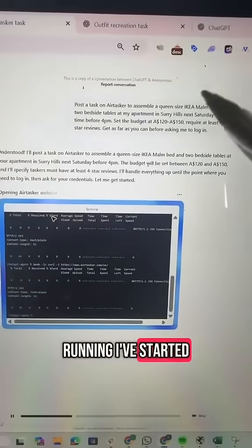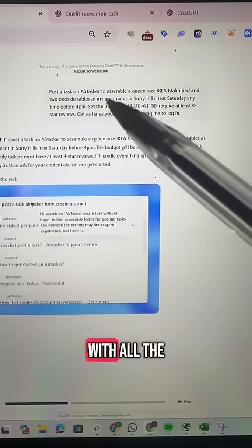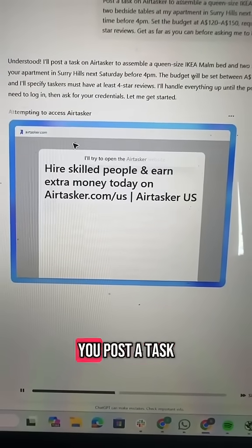While that's running, I've started a second task. I've asked it to post a task on AirTasker with all the specific details I want. You can actually see it checking the AirTasker website to see how exactly you post the task.